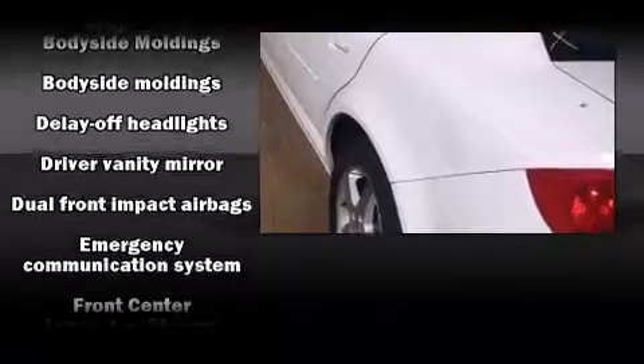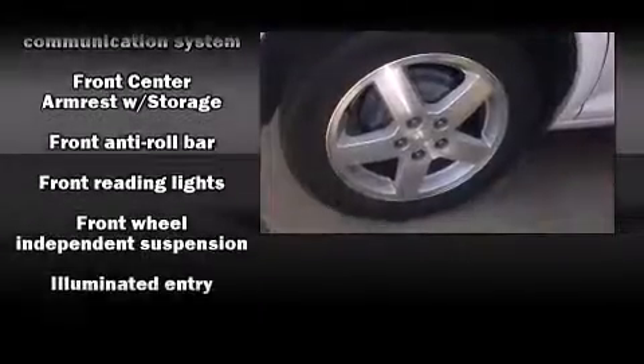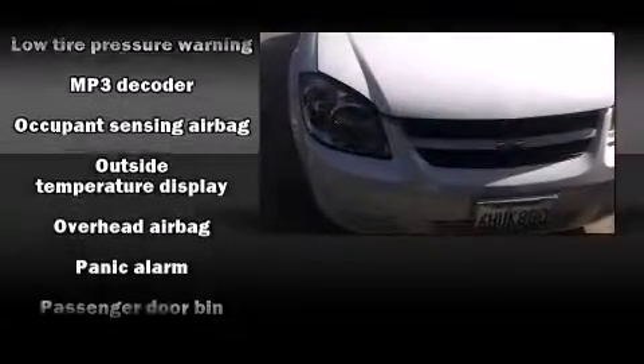Top features include a split folding rear seat, delay off headlights, front and rear reading lights, a tachometer, speed-sensitive wipers, a trip computer, and remote keyless entry.